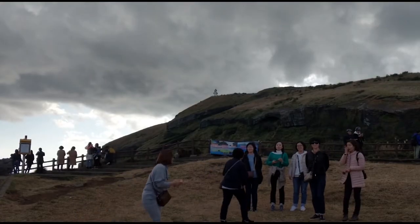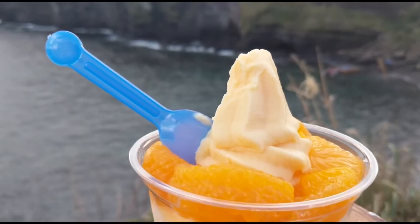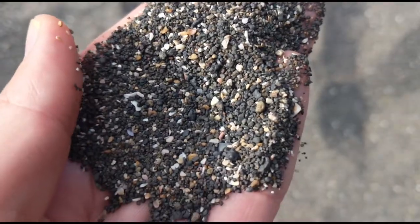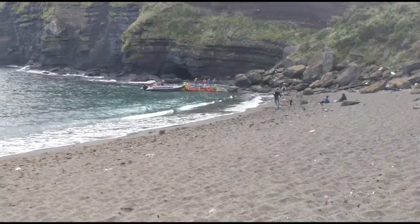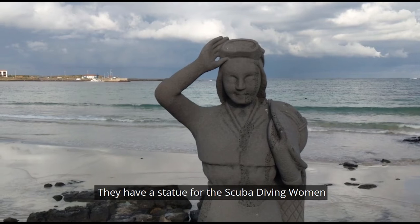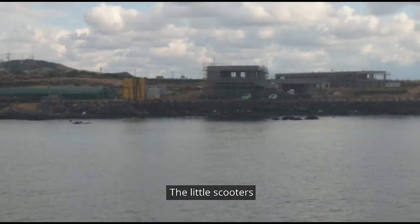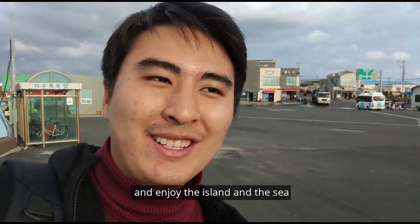Now we are at the lighthouse and decided to have some ice cream. This area is known for peanut ice cream, but we had it yesterday, so today we're trying the mandarin ice cream. This is Geomul Beach, which has black sand — it's all natural black sand, mostly from ash or lava. There's also a statue of the scuba diving women. There are actually quite a lot of things to do at Udo Island, and with the ATVs and scooters, it looks very fun — a nice place to just joy-ride around and enjoy the island and the sea.